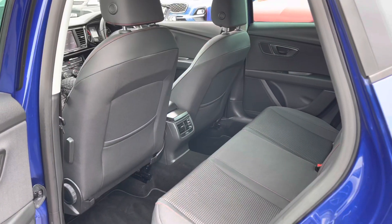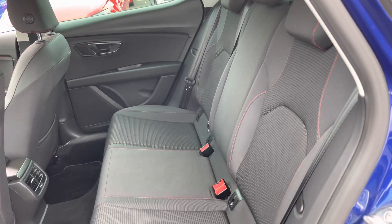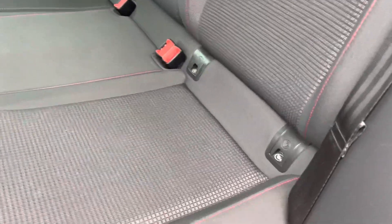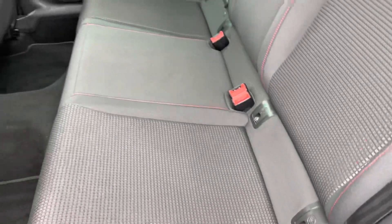In the rear we have plenty of space for 3 adults. Taking a closer look at those seats, as you can see you do also have ISOFIX, so if you have a car seat that supports this feature that's a great safety benefit for your children.